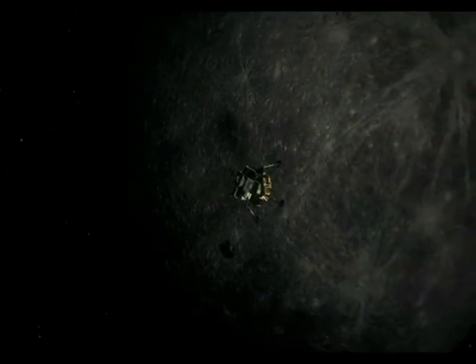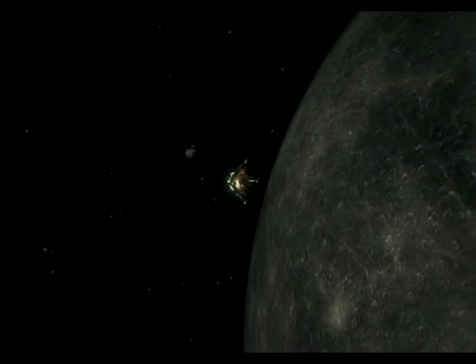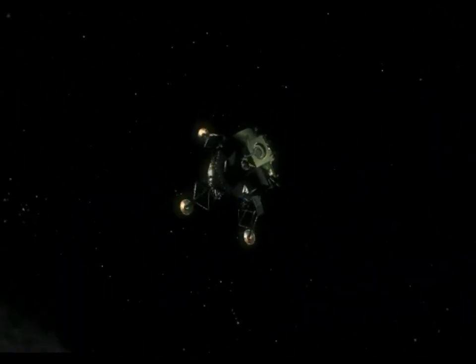Arm descend. Arm descend. Six seconds. Four forward. Four forward. Drift into the right a little. Ready. Nine and a half. 30 seconds. Forward, just. Ready.